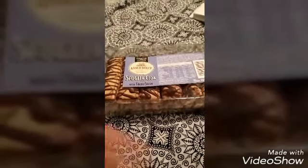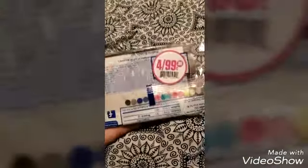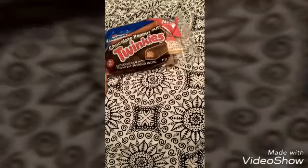These were four for 99 cents — they're the peanut butter chocolate peanut butter Twinkies from Hostess. So I got those four for 99 cents.